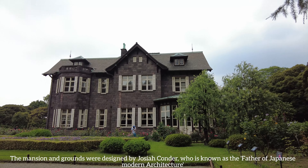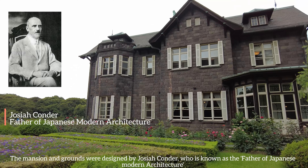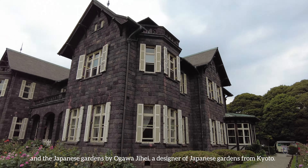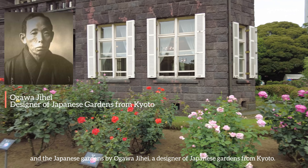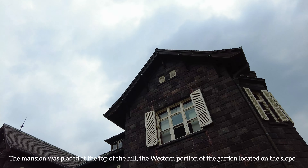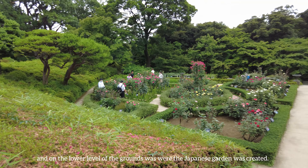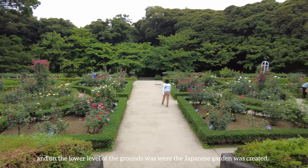The mansion and grounds were designed by Josiah Conder, who is known as the father of Japanese modern architecture, and the Japanese gardens by Ogawa Jihei, a designer of Japanese gardens from Kyoto. The mansion was placed at the top of the hill, the western portion of the garden located on the slope, and on the lower level of the grounds was where the Japanese garden was created.